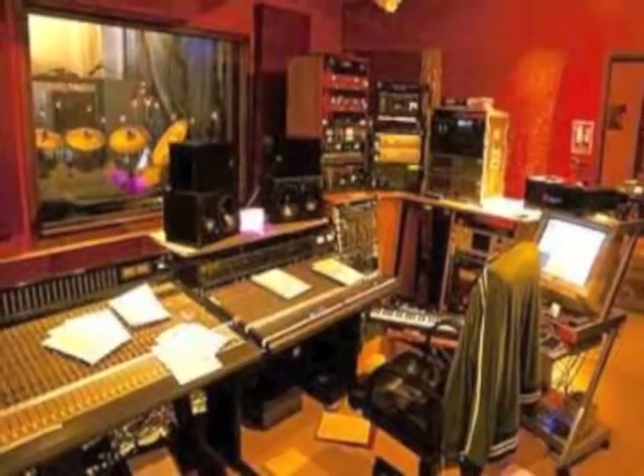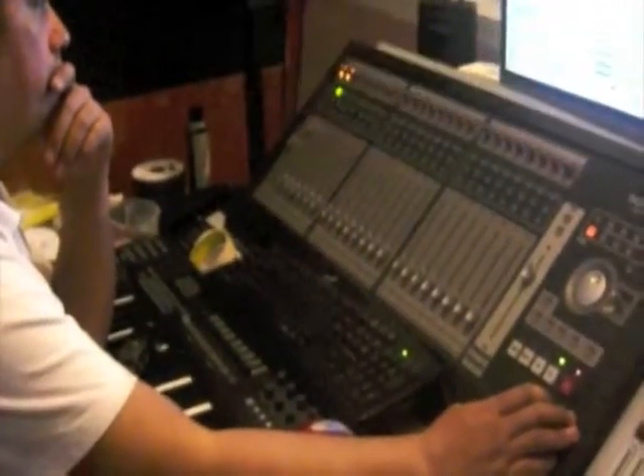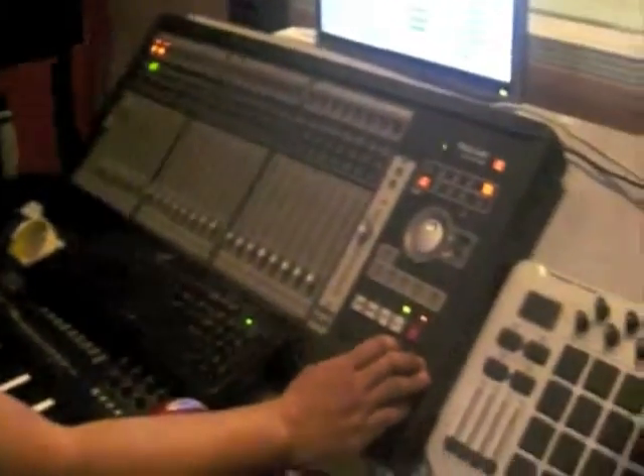Recording studios generally consist of three rooms: the studio itself, where the sound for the recording is created; the control room, where the sound from the studio is recorded and manipulated; and the machine room, where the noisier equipment that may interface with the recording process is kept.